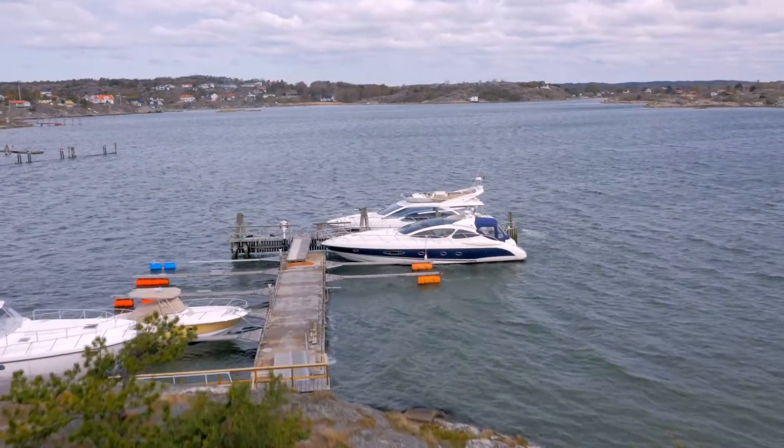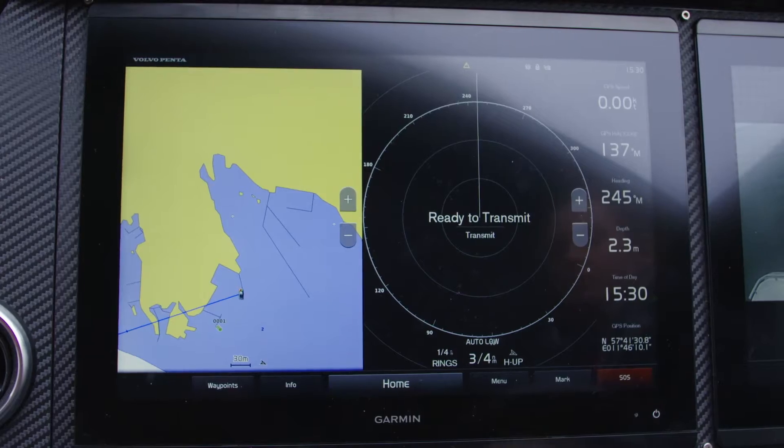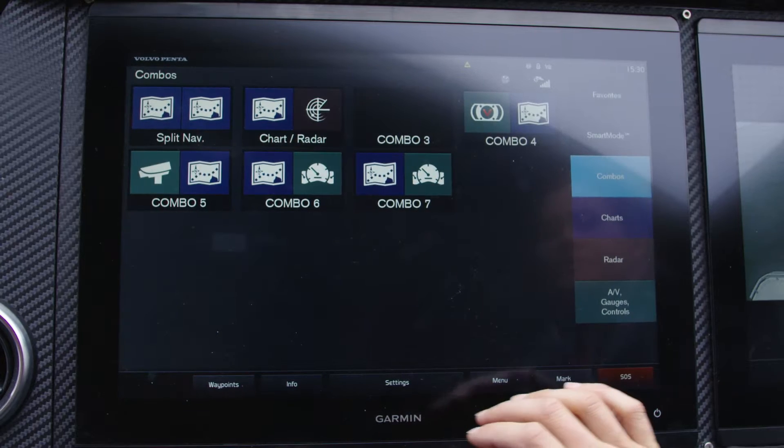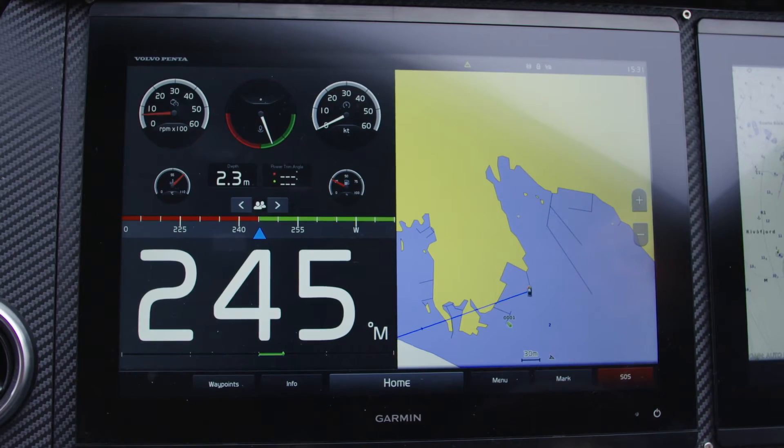Volvo Penta claimed that their glass cockpit system has revolutionized leisure boat controlling and monitoring. Now that's a bold statement, so I'd like to find out exactly how easy it really is. Hi Hannah — for me, glass cockpit is all about user-friendliness. It's an all-integrated system where you get on-screen access to any information that you need about your boat — either navigation information or engine data.